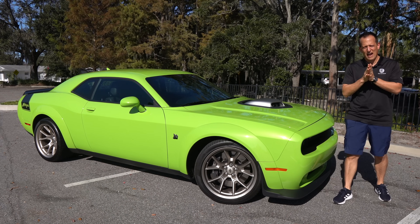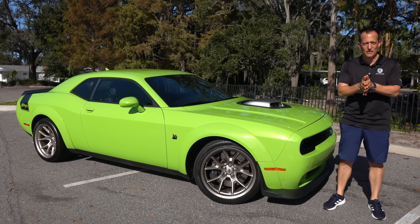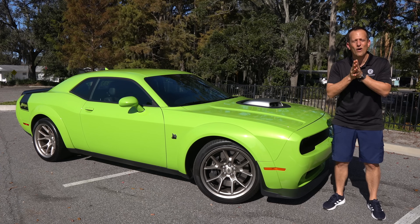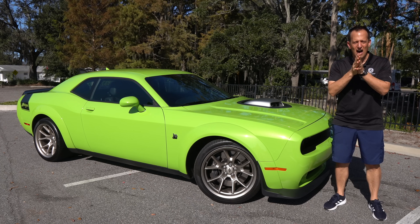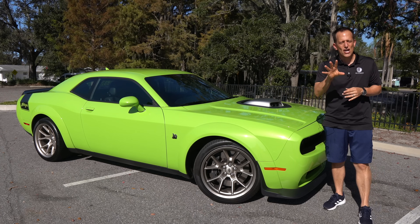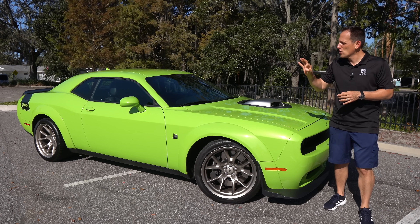Hey guys, what's up? It's Joe Rady from Rady's Rides. I'm back here at one of my favorite filming spot locations because I have that one vehicle that is the epitome of a muscle car right here. What is it? It's a 2023 Dodge Challenger Swinger.